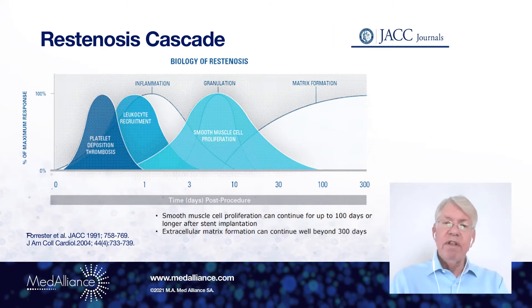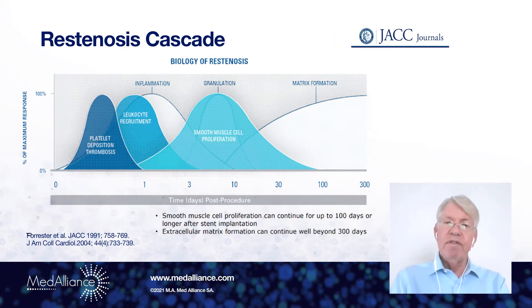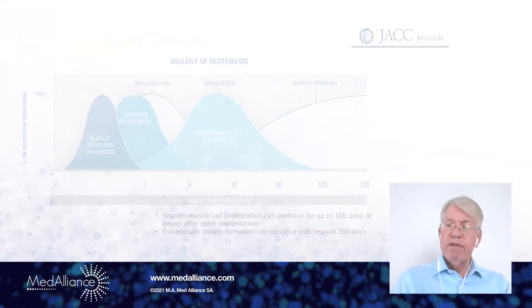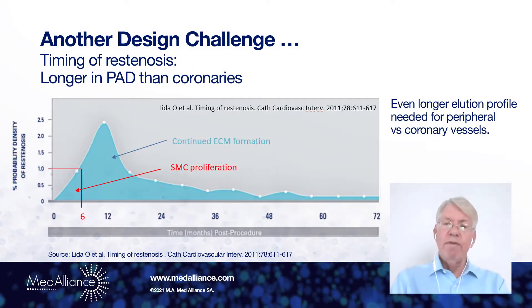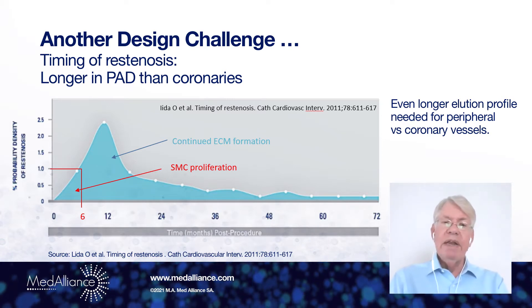So obviously, during this entire cascade, it is important to have a drug present that is able to limit the activity of restenosis caused by smooth muscle cells. Another design challenge in peripheral arteries is that this process lasts even longer. In this paper by Leda,